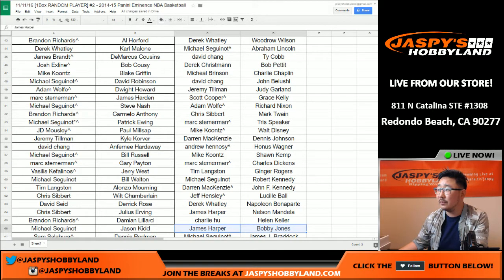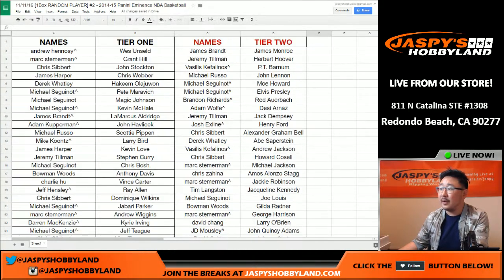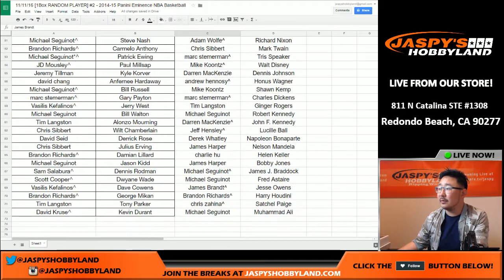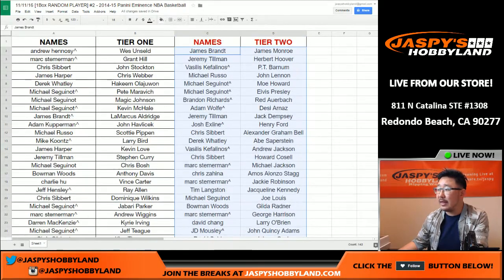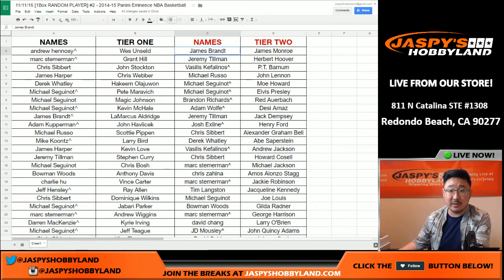James Harper, Bobby Jones, and the rest are right over here. That was the randomizing portion of the video. I'm going to pause the video really quick. You can trade if you want to. When we come back, we'll see if there are any trades and then we'll pop open Eminence. Stick around.